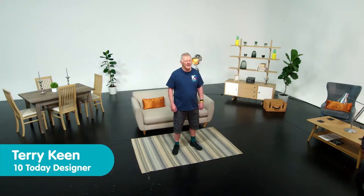Hello everyone, I'm Terry and welcome to 10 Today Series 2. These are short 10 minute physical activity routines which will get you moving and stretching.